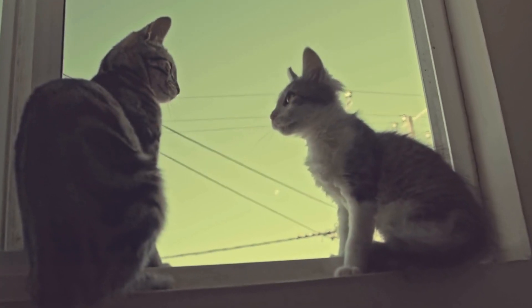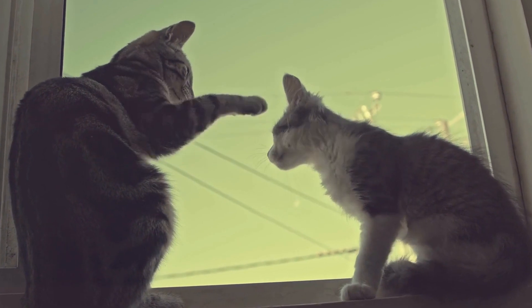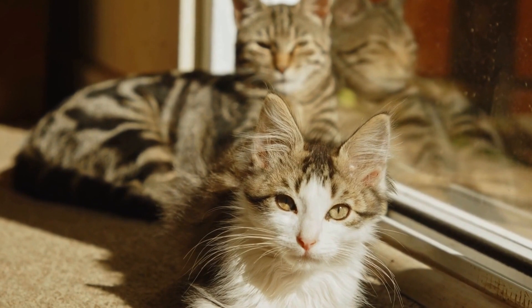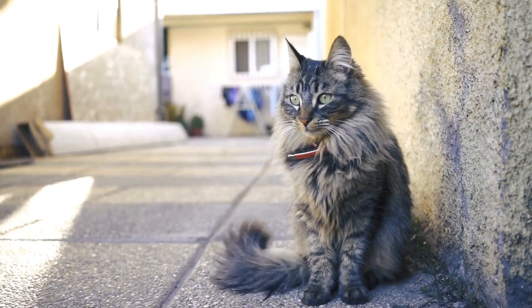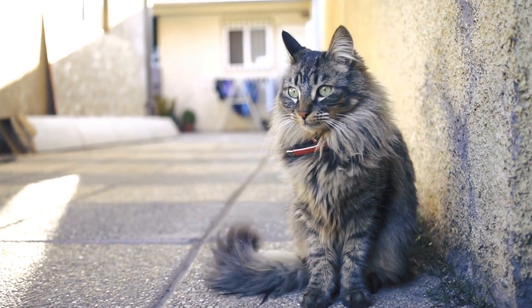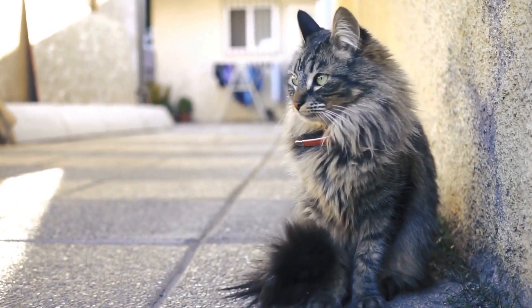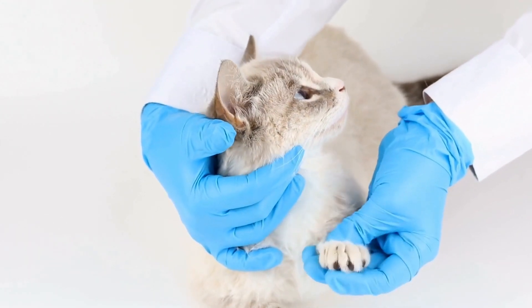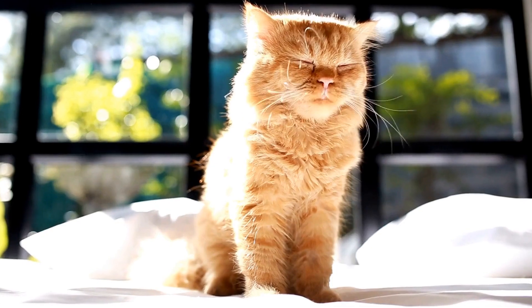While Himalayan cats are generally independent, they do require some level of care. Their long fur tends to mat easily, so regular grooming sessions are essential to prevent tangles and keep their coats healthy and shiny. Additionally, their eyes are prone to excessive tearing, which requires daily cleaning to avoid staining. However, these grooming rituals can be turned into bonding moments between the cat and its owner, further strengthening the bond between them.